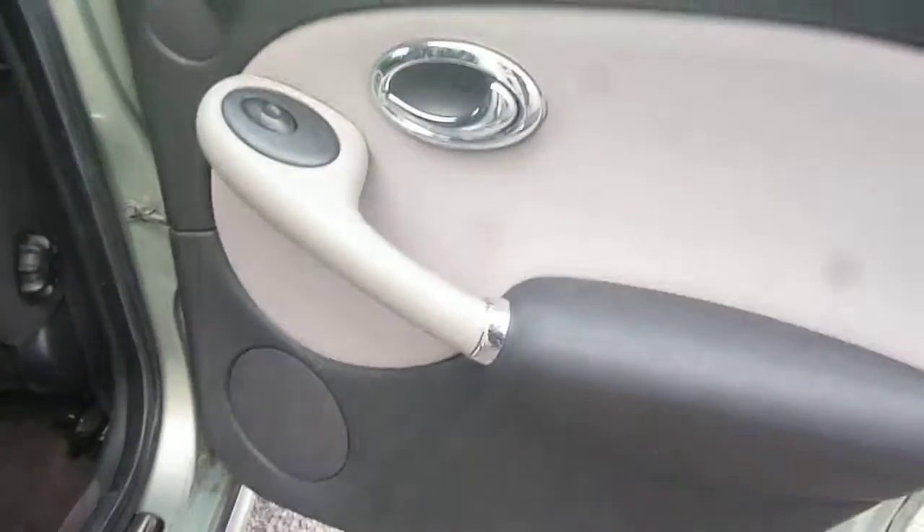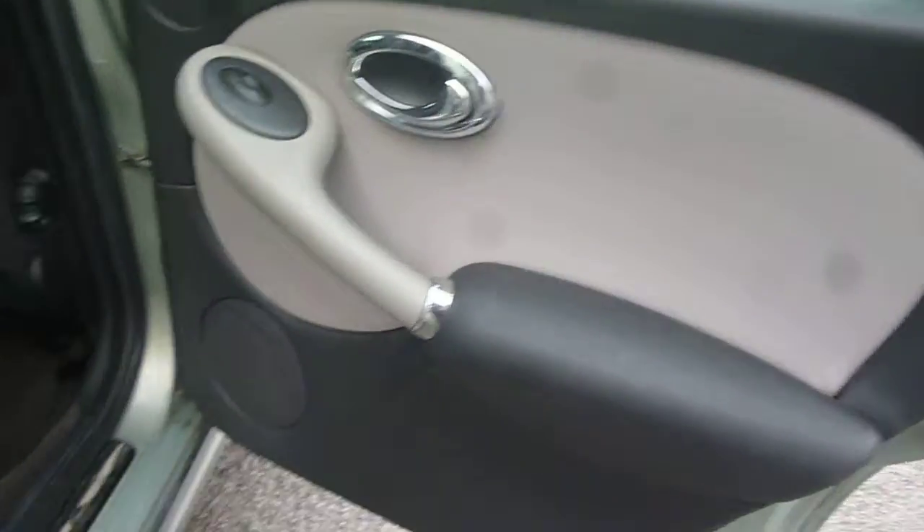Moving into the rear of the vehicle, the offside rear door card appears good. The rear seat upholstery appears free from holes or tears. However, there is a damp smell in the car and the carpets are slightly damp.